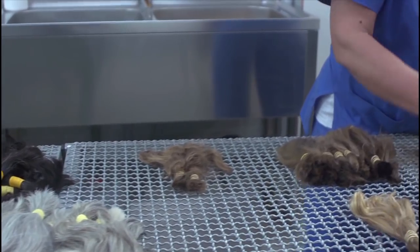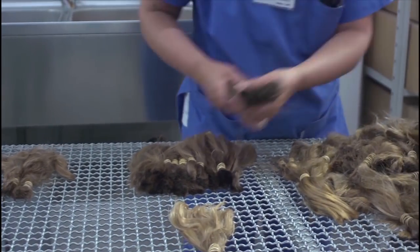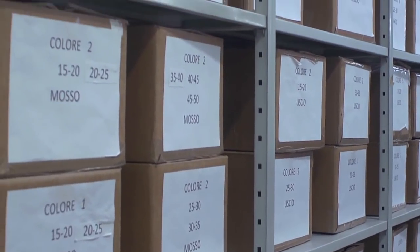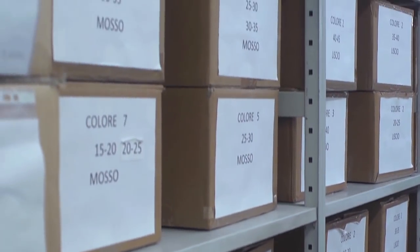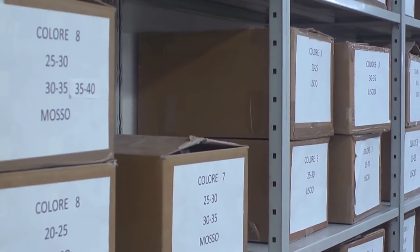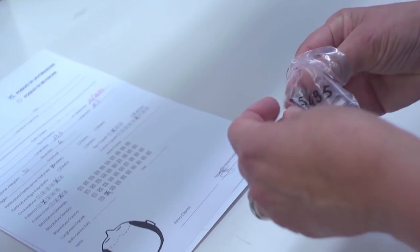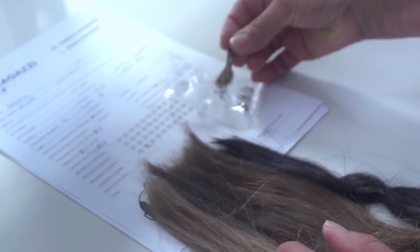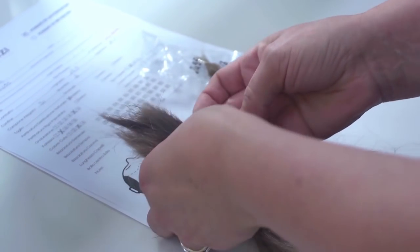Virgin, unprocessed hair is stored and classified by ethnicity, color, length, and wave. This hair, which retains its cuticles, is selected and adjusted to match the client's.